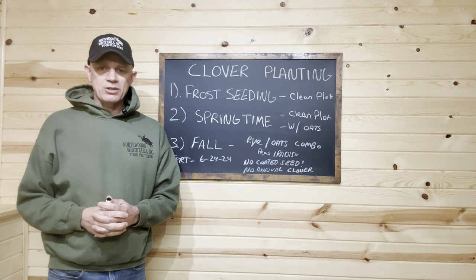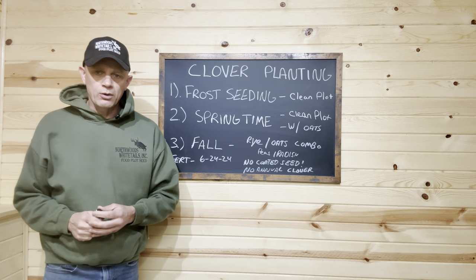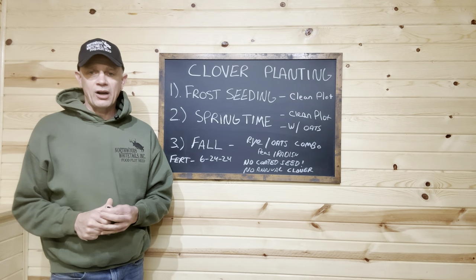Today I want to talk about your options for planting clover. We're going to go over three options, and we're actually going to take you out on one of our parcels to do some frost seeding.